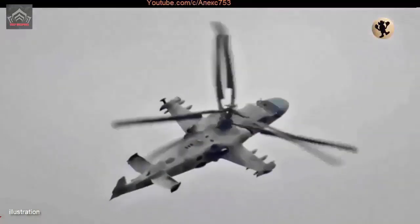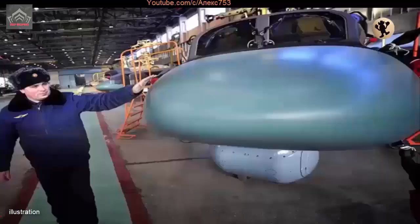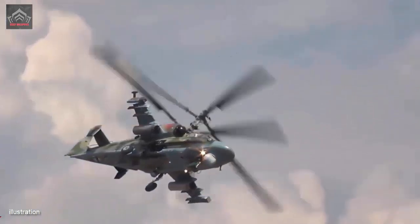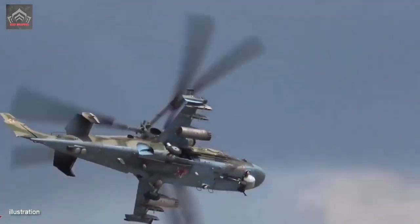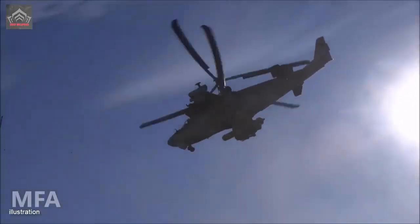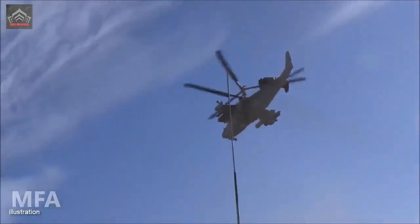The helicopter's sophisticated avionics, advanced targeting systems, and two-seat configuration empower it to excel in intricate and dynamic combat scenarios. Its precision strikes and prompt response capabilities are invaluable to ground forces operating in demanding environments.